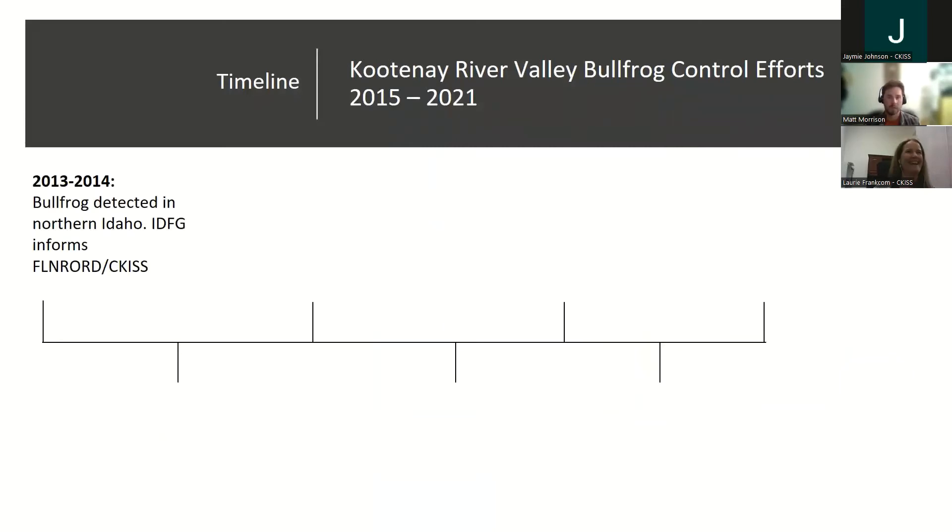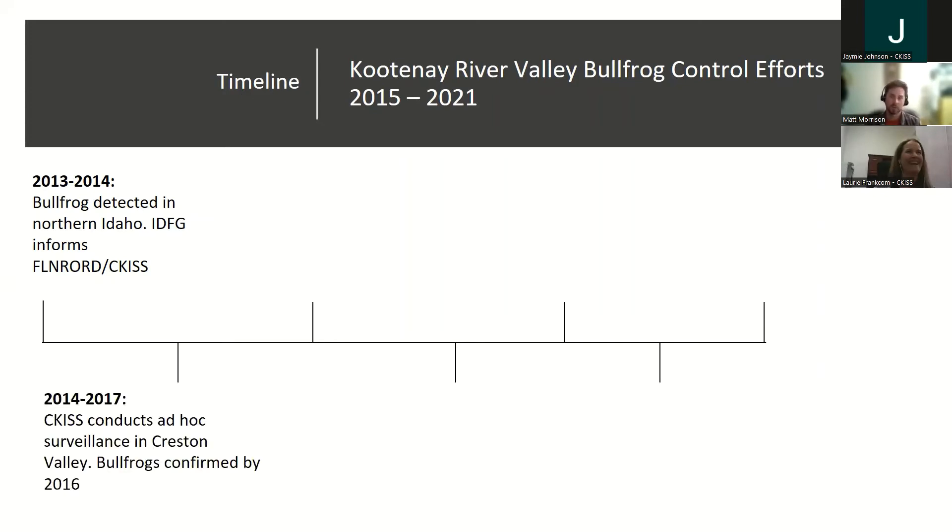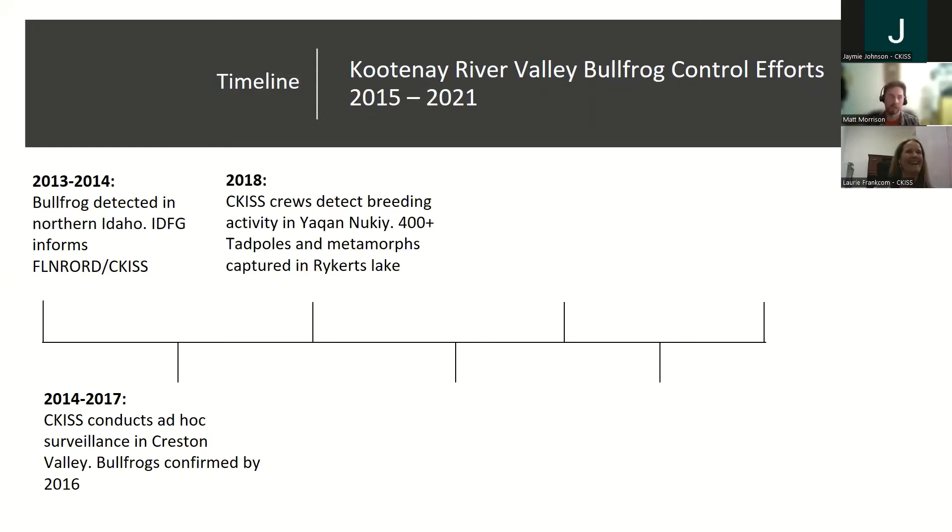Here's a timeline for the Kootenay River Valley specifically. In 2013 and 2014, Idaho Fish and Game contacts informed CCIS and FLNR that bullfrogs were in the area — there's a wildlife management area just south of the border called the Boundary Smith Creek WMA, and they saw them there. Between 2014 and 2017, CCIS was doing ad hoc surveillance monitoring the Creston area, especially right at the border at Rykerts Lake. In 2016, they heard the initial auditory report Lori mentioned and managed to capture a number of bullfrogs.